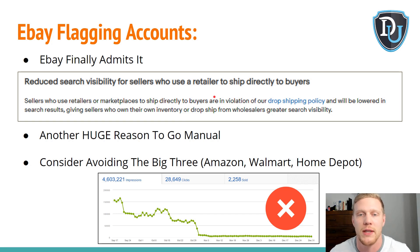The only way to really get around this is either go completely wholesale or go manual eBay dropshipping where you aren't connecting anything to the API and aren't using the common big three retailers like Amazon, Walmart, and Home Depot. On my brand new manual eBay dropshipping store that I started in January 2019, I hit $30,000 in sales in the second month — the first month I did $15,000 — and I didn't list any Amazon, Walmart, or Home Depot on there.